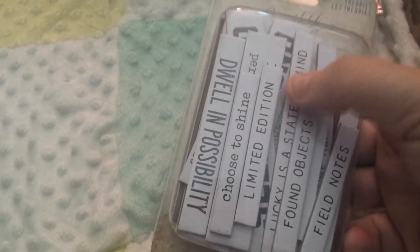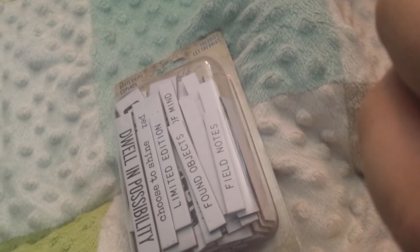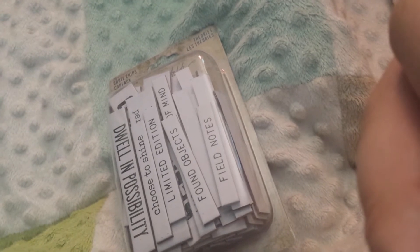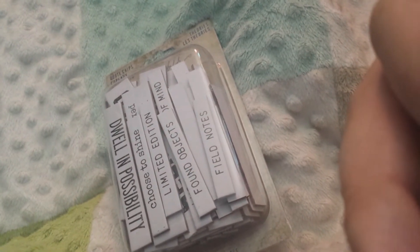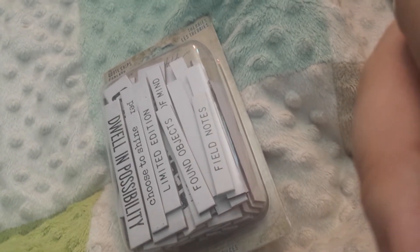I think the quote clips were like five something and the sleeves were like four dollars. It does say one photo sleeve booklet insert fits 60 photos sized 3.75 by 2.75 inches. This must have come out in 2019. The clips say 47 pieces.